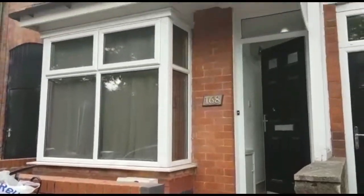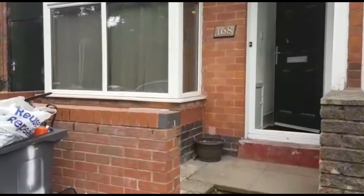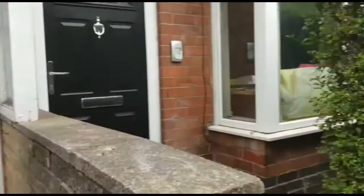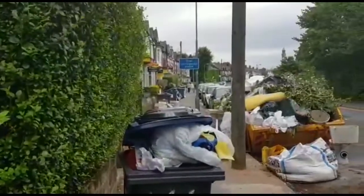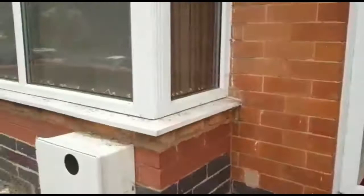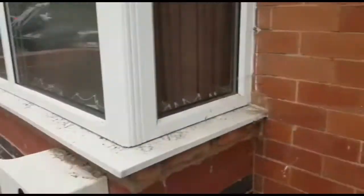Hi guys, this is Hussein from House Hunt. We're currently standing outside at number 168 Baumbach Road. This property has eight double bedrooms with eight ensuite bathrooms. It is minutes away from the University of Birmingham as well as Bristol Road, and seconds away from Raderborn Road and all its stores. So now let's head inside and see this beautiful property.